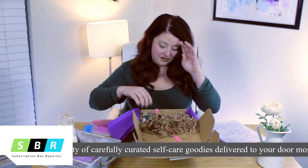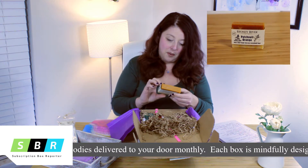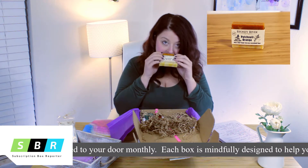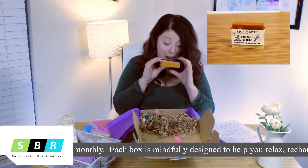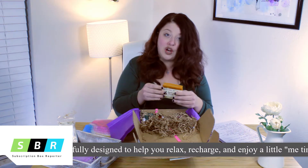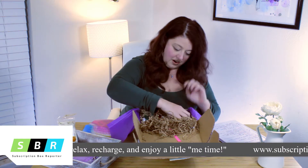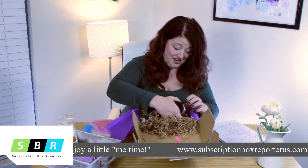This is what smells so good in here — it's Stony River patchouli orange soap and it smells amazing. It's made with olive oil and coconut oil, so you're going to feel really great after using this. This box has a lot of stuff in it!